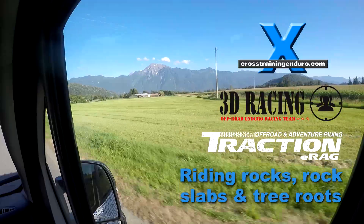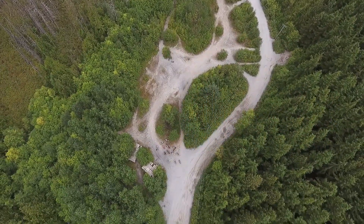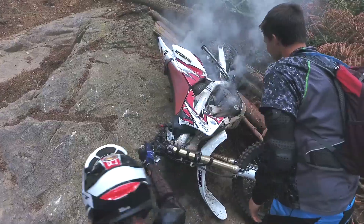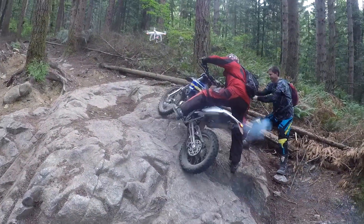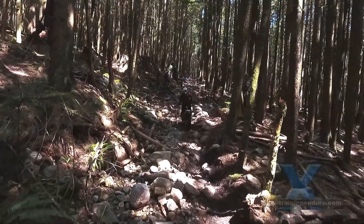Off to the world famous McNutt area today to ride some rocks, roots and rock slabs. When it comes to epic trails, it's hard to go past McNutt. The perfect place to work on our dirt riding technique in rocky terrain.